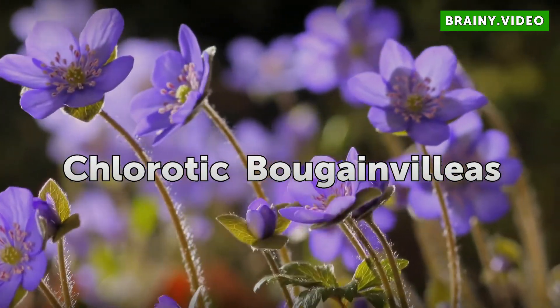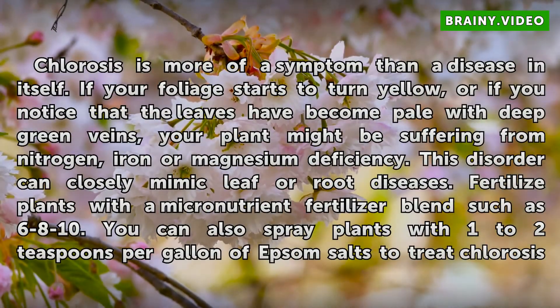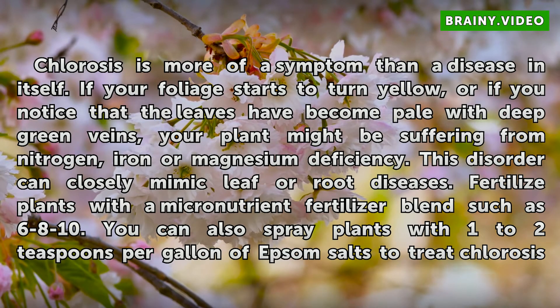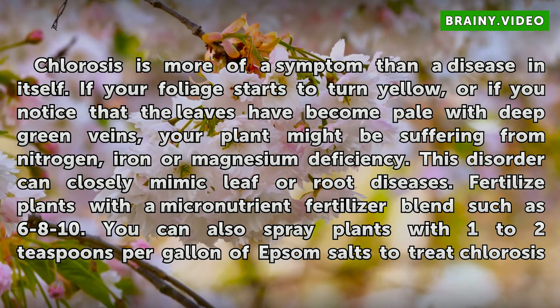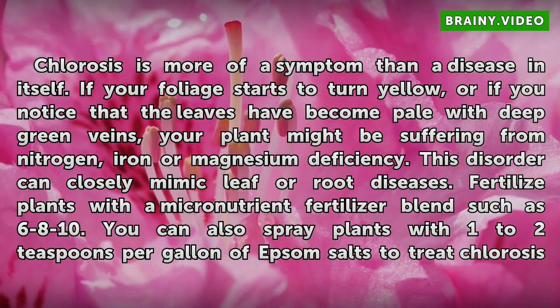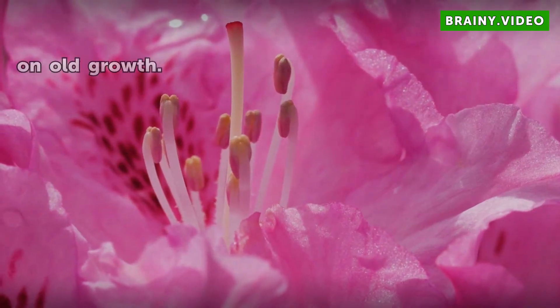Chlorotic Bougainvilleas: Chlorosis is more of a symptom than a disease in itself. If your foliage starts to turn yellow, or if you notice that the leaves have become pale with deep green veins, your plant might be suffering from nitrogen, iron, or magnesium deficiency. This disorder can closely mimic leaf or root diseases. Fertilize plants with a micronutrient fertilizer blend such as 6A10. You can also spray plants with 1 to 2 teaspoons per gallon of Epsom salts to treat chlorosis on old growth.